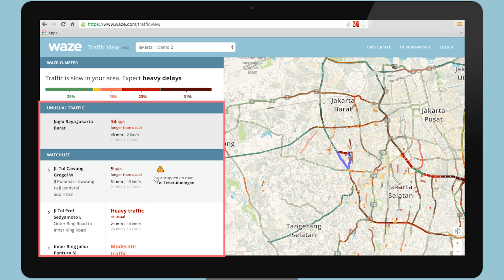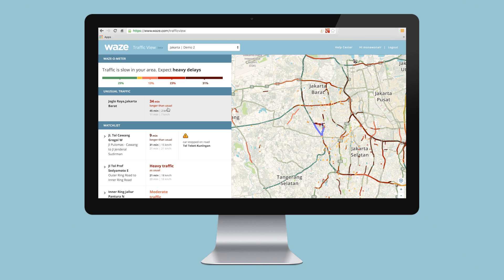Both unusual traffic and watchlist entries share the same format. As you can see here, it normally takes someone 11 minutes to go 7 kilometers on Jogla Raya. Right now, it's taking them 45 minutes at 2 kilometers per hour — that is 34 minutes longer than usual. Waze has historical data, so we can see how traffic can behave for any time of the day and any day of the week.